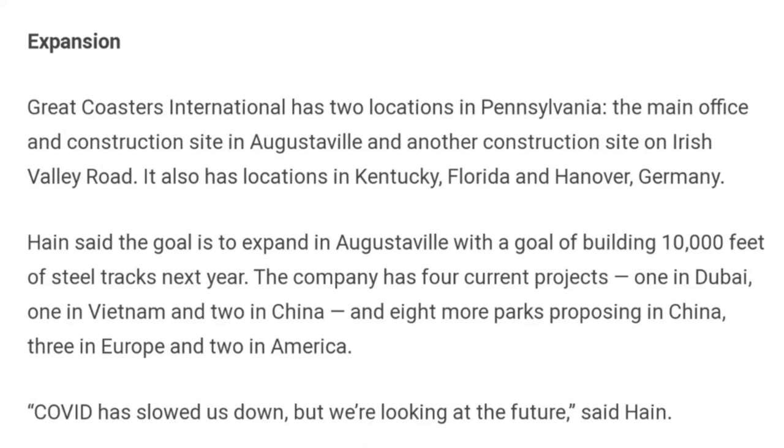The company currently has four projects: one in Dubai at Bollywood Parks Dubai, one in Vietnam, and two in China — which is very interesting. On top of that, there are eight more parks proposing projects in China, three in Europe, and two in America. COVID has slowed things down, but they're looking to the future, said Hain. I'll talk about my predictions for the European and American proposals further in this video.